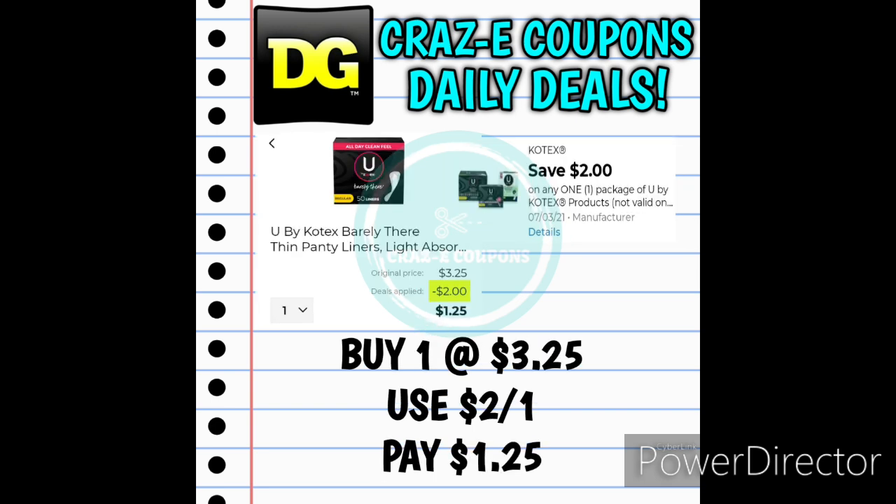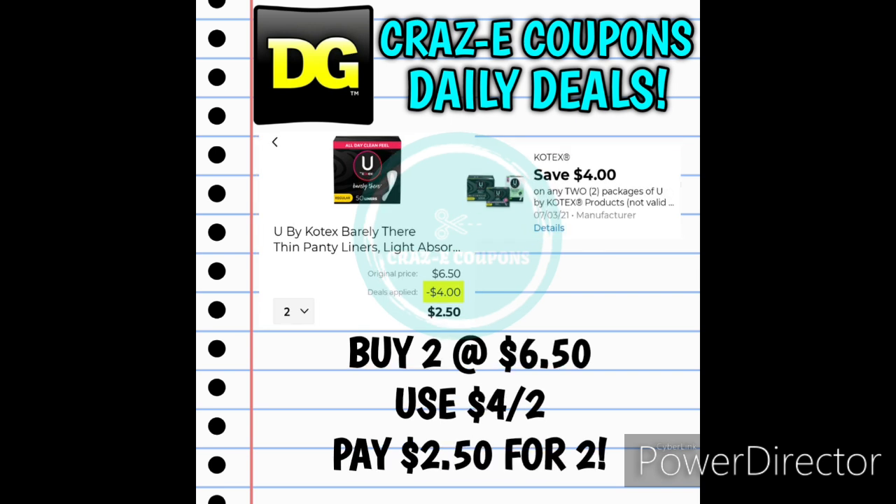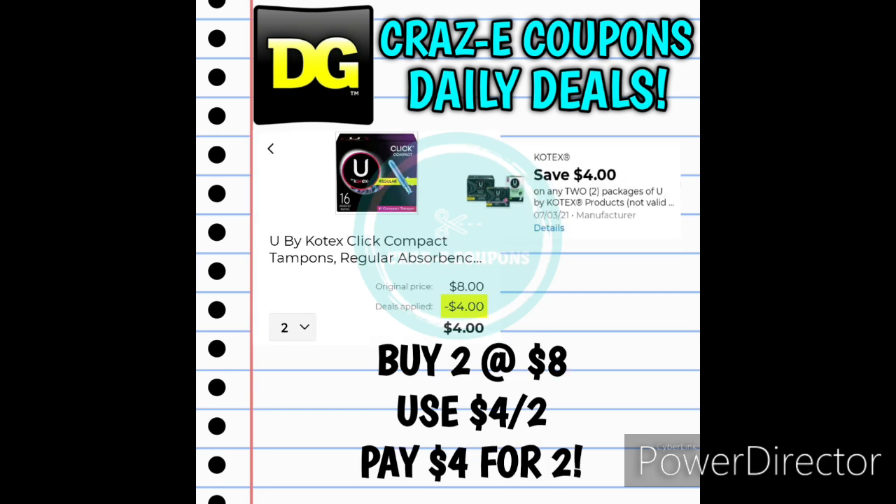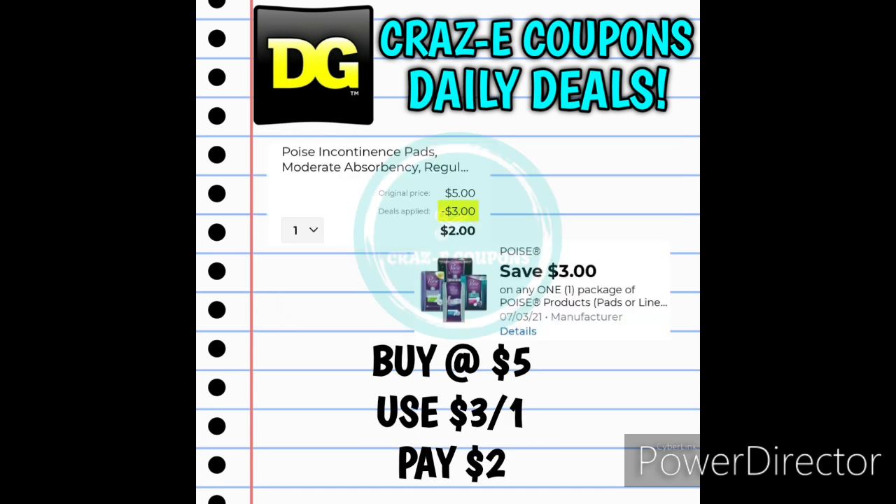We received some really good coupons on Kotex products. If you pick up one U by Kotex Barely There liner priced at $3.25, use the $2 off one digital coupon, and that'll leave you paying $1.25. If you pick up two, use the $4 off two digital coupon, leaving you paying $2.50 for two. There are also other U by Kotex products priced at $4 each — pick up one, use the $2 off one digital coupon, and pay just $2. Pick up two for $8, use the $4 off two digital coupon, and pay $4 for two, making those $2 each. Next up, we have the Poise Pads priced at $5 — with a $3 off one digital coupon, you'll pay just $2.